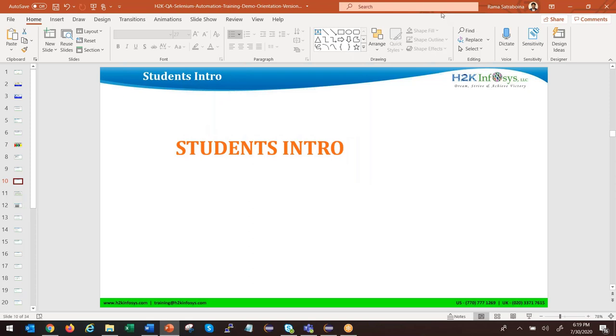For student introductions — we have Gigi, Neha, Sheila, Sindhu, and Sri. We have five students attending this Selenium demo session.